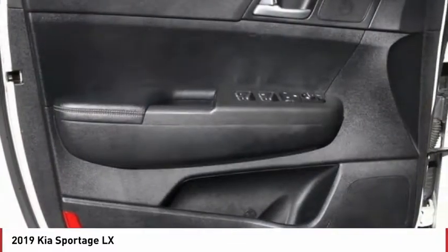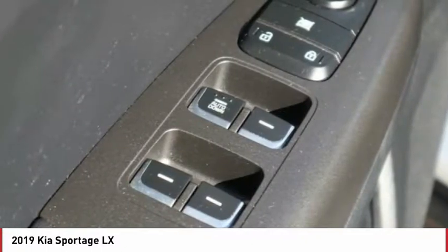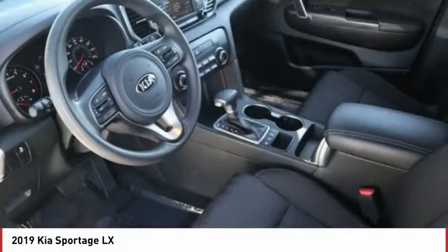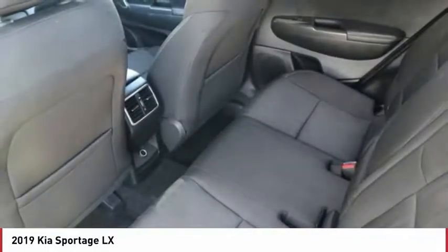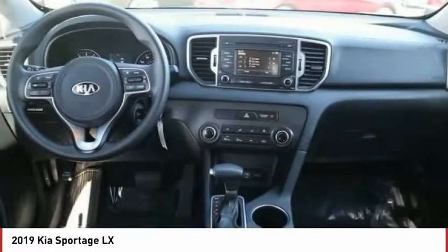Automatic transmission, power mirrors, stability control, daytime running lights, remote power door locks, rear wiper, Bluetooth, cruise control, trip computer, tachometer.